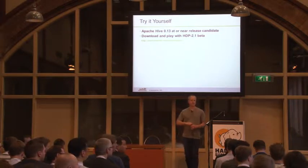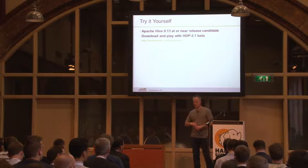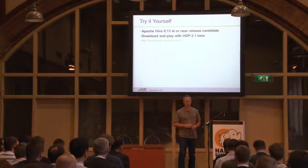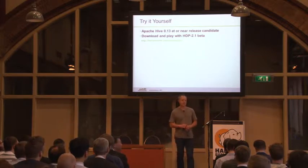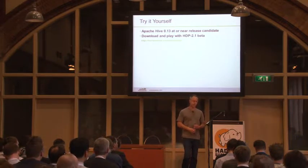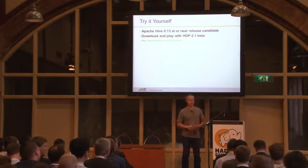Q: Do you have any plans to support theta joins — joins of non-equal conditions? A: We don't have any immediate plans because we haven't gotten a ton of feedback that it's important to people. If people start saying they really want to do this, then we'll take a harder look at it. There's no opposition to it, we just haven't gotten tons of requests for it.